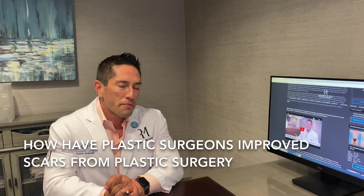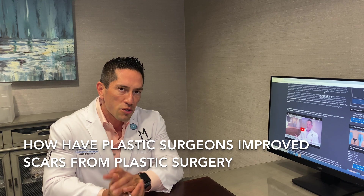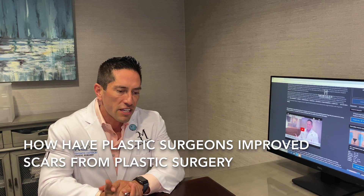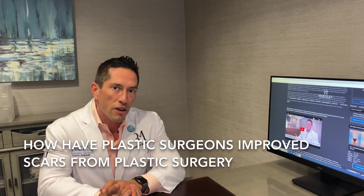Hi everyone, it's Dr. Marlis again. I'm back at it again for my weekly educational series of plastic surgery topics. This question is related to scars — specifically, how have plastic surgeons developed techniques to give better scar outcomes?